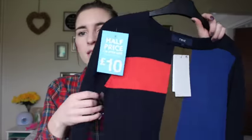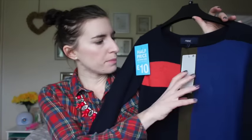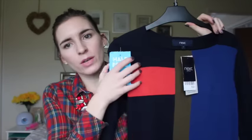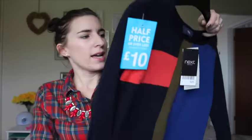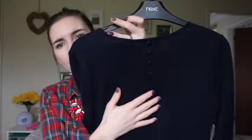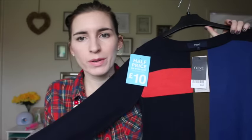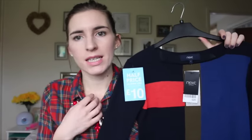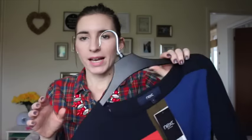I also picked up this jumper — I'd actually seen this online before. It was originally £20 and I got it for half price at £10. It's just a colour block jumper with button detail at the back in navy blue. I just really like it — I thought it'd be really nice smart casual, with a shirt underneath or a nice necklace with a pair of skinny jeans.